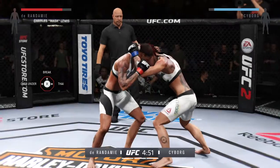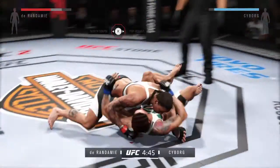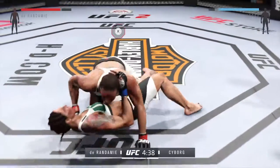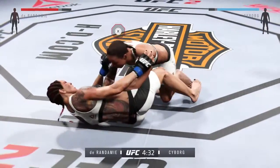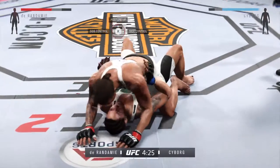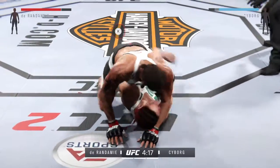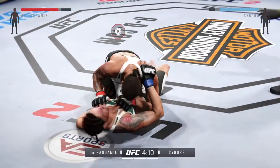Looking to close the distance. And she hits the trip and gets her on the ground. Now she's in half guard. Beautiful punch. How good is that? Uh-oh — that's a damaging elbow. Nice elbow. Get out of there! Hip escape — gets out of the full mount. Good strike from the top.